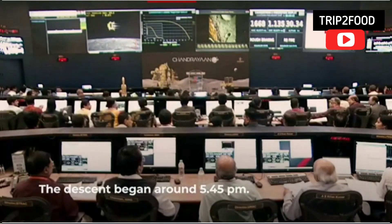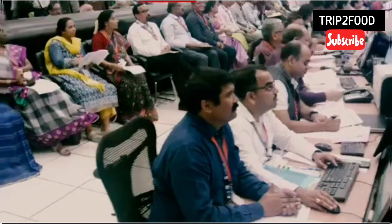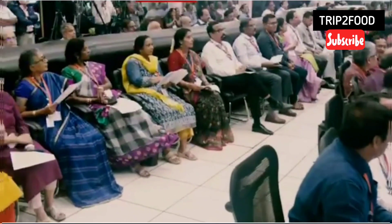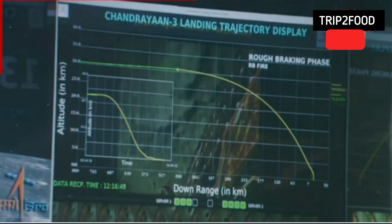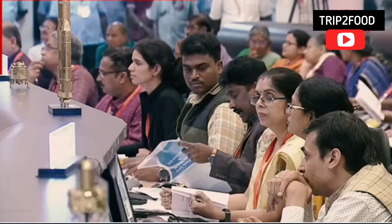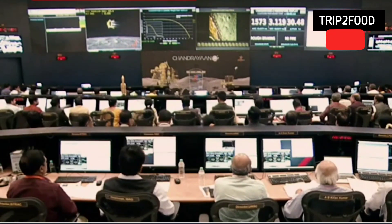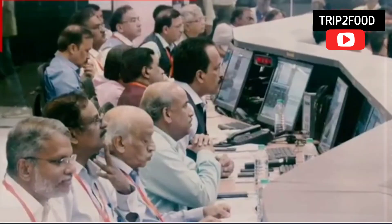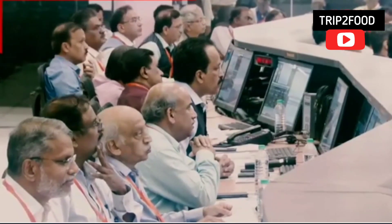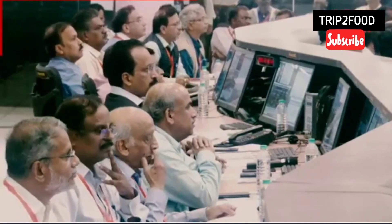Now let us see that the Earth-braking phase has begun. The altitude of the lander module will reduce from 7.4 km to 6.8 km.